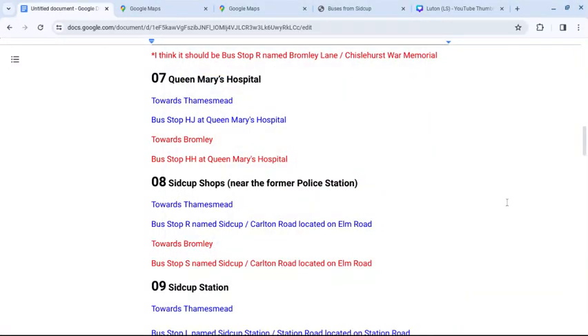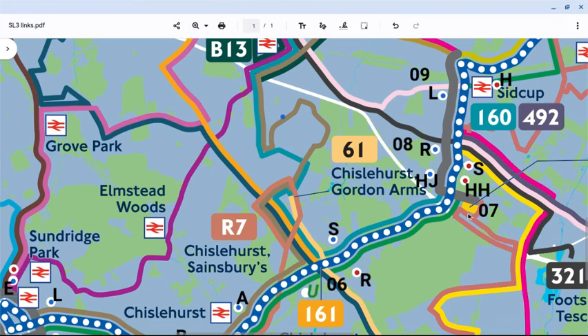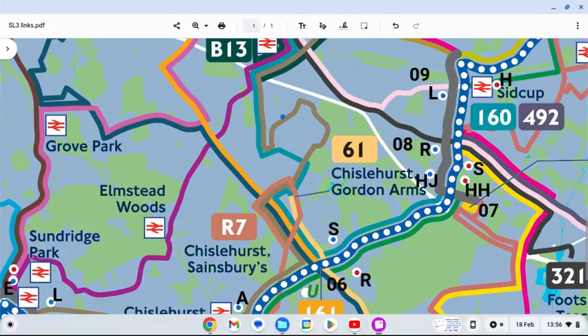I'm going to look at locations for the SL3 stops at Queen Mary's Hospital and the Sidcup shops near the former police station. These numbers and references aren't used by TfL — they are just for my own purposes as a map reference. So we are now here: Queen Mary's Hospital and the shops and the former police station at Sidcup. These are fairly close together.